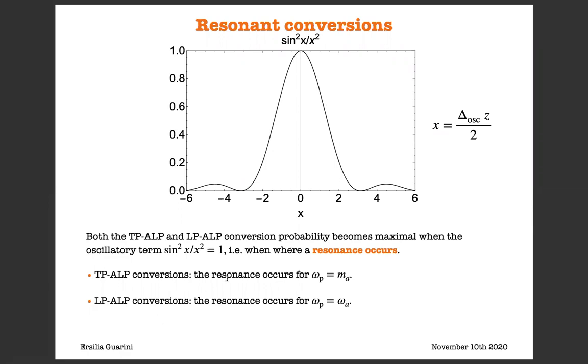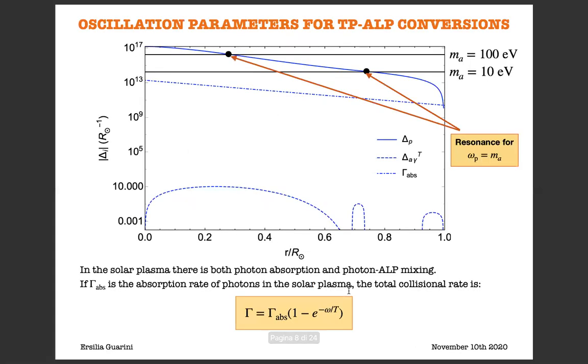Concerning the TP-ALP conversions, the resonance occurs for omega_p equal to m_a, while concerning the LP-ALP conversions, the resonance occurs for omega_p equal to omega_a, where omega_a denotes the ALP energy. Here we show a graphical representation of the oscillation parameters for TP-ALP conversions, showing resonances for two different ALP masses: m_a equal to 100 eV, corresponding to resonant conversion in the radiative zone, and m_a equal to 10 eV, corresponding to resonant conversion in the tachocline. We don't show the resonance in the convective zone, since production there is completely negligible.